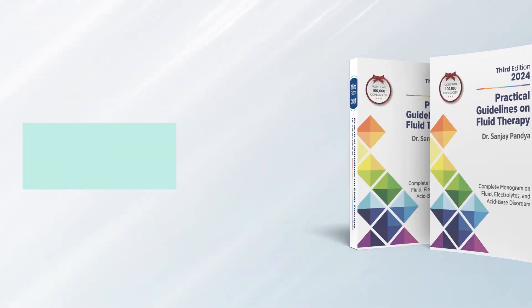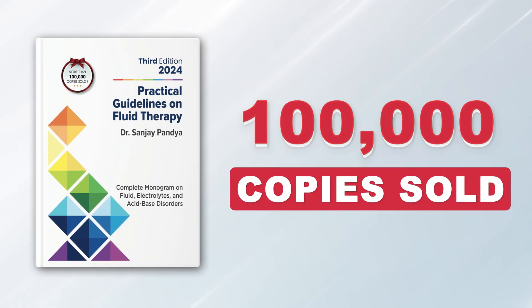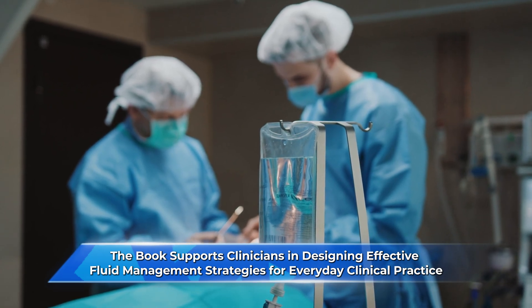The 2024 third edition of Practical Guidelines on Fluid Therapy is the latest evidence-based update of this popular book, with over 100,000 copies sold since its first publication. The book supports clinicians in designing effective fluid management strategies for everyday clinical practice.